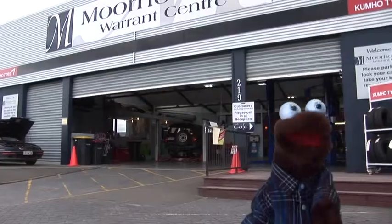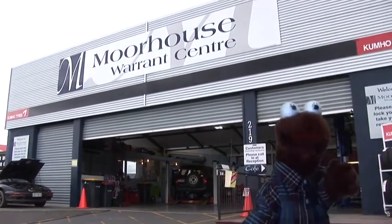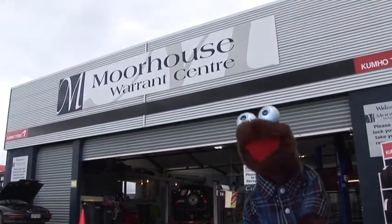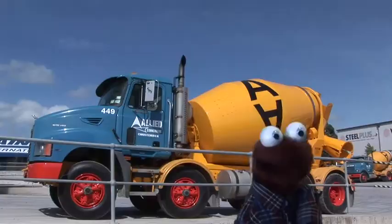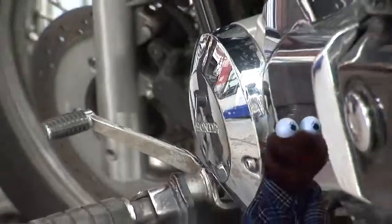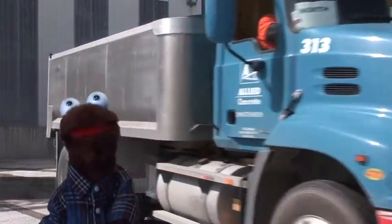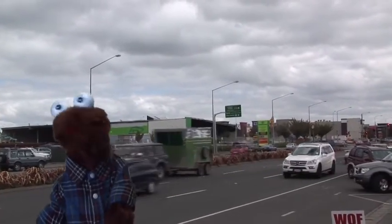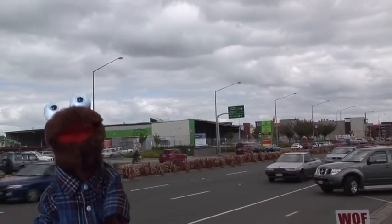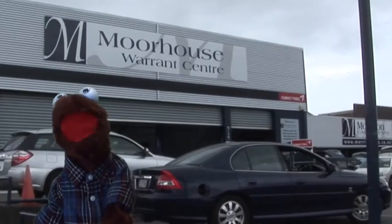Hi, I'm Winston and today we're going to see what happens at a vehicle testing station like this, where you can get a warrant of fitness. A vehicle is just another name for a transport machine like a car or a truck or even a motorbike. Because vehicles are big and heavy and they go fast, we need to make sure they're safe. Just imagine what might happen if a wheel falls off when you're driving along, or if you can't stop in time.